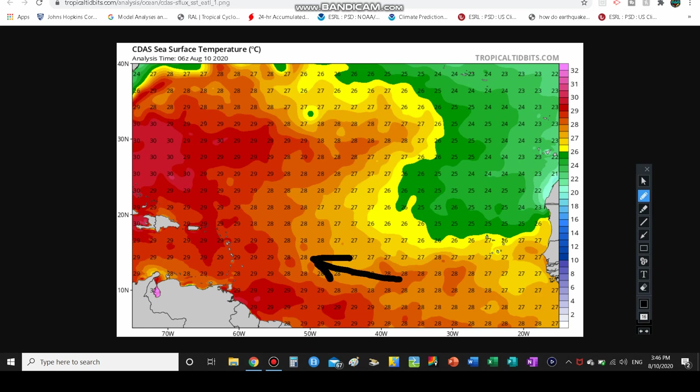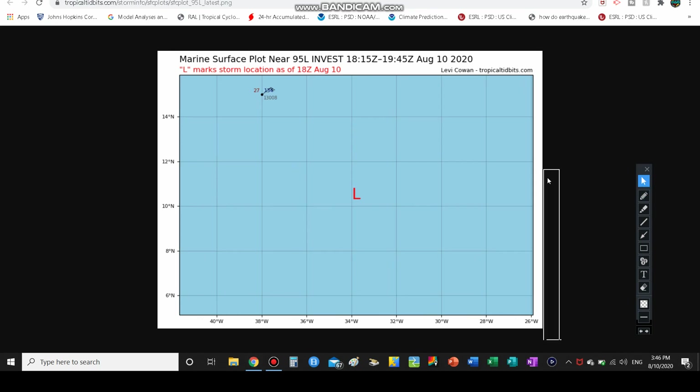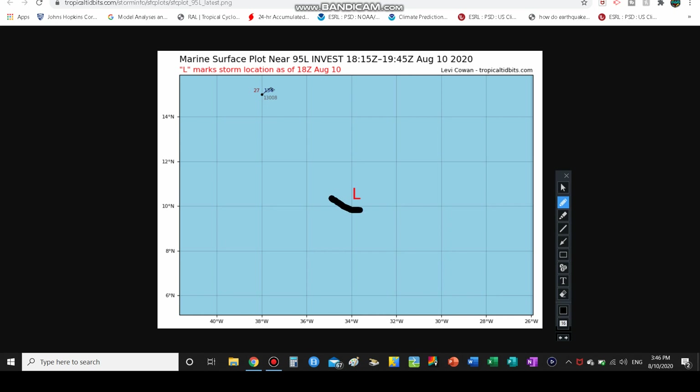As it continues west toward the Caribbean, temperatures may rise to 29°C, and if it can make it toward the Bahamas, maybe even 30 degrees Celsius — into the mid to upper 80s Fahrenheit. Looking at the latest 18Z picture, the exact low coordinates show it is at 34 degrees west and about 10.5 degrees north, moving westward.